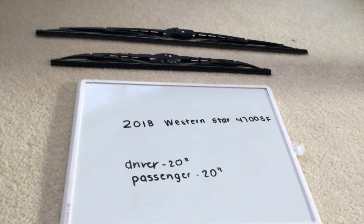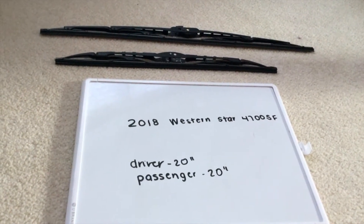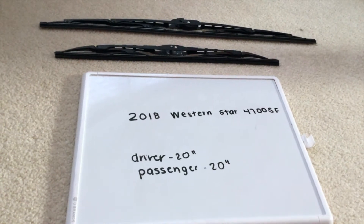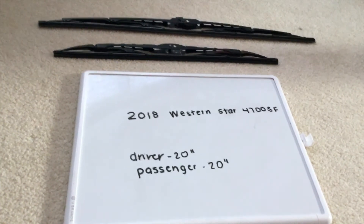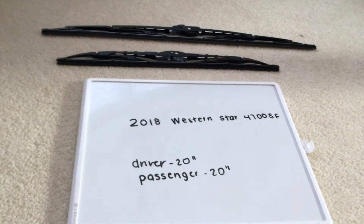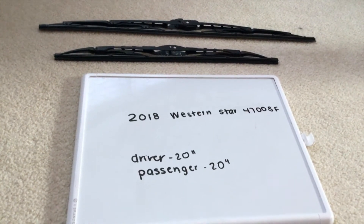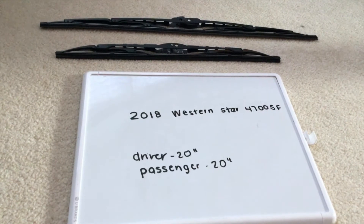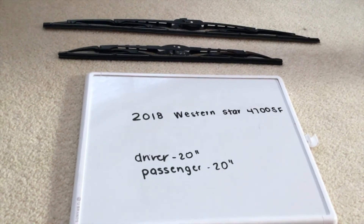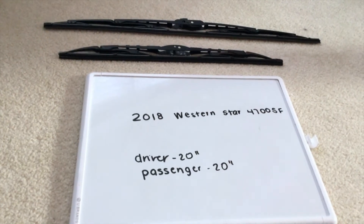The wiper blade replacement size for the 2018 Western Star 4700 SF is 20 inches for the driver's side and 20 inches for the passenger side. As you can see, both the driver and passenger side use the same wiper blade replacement size.